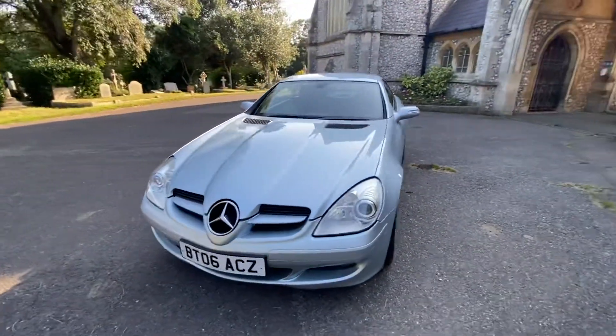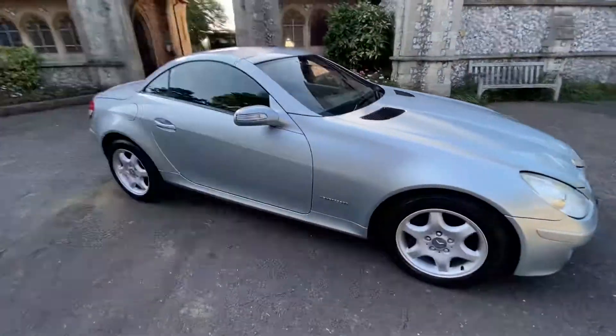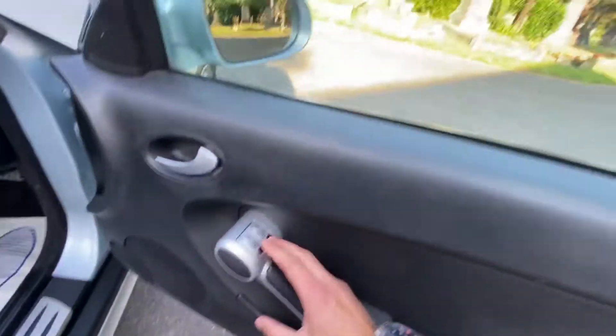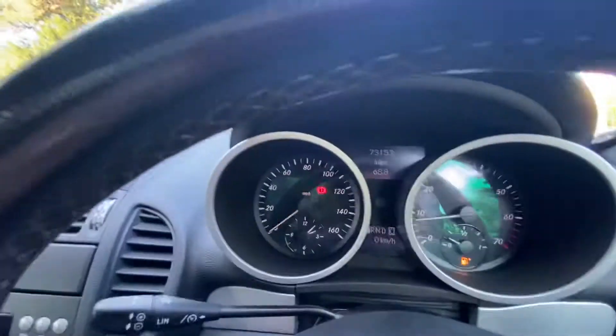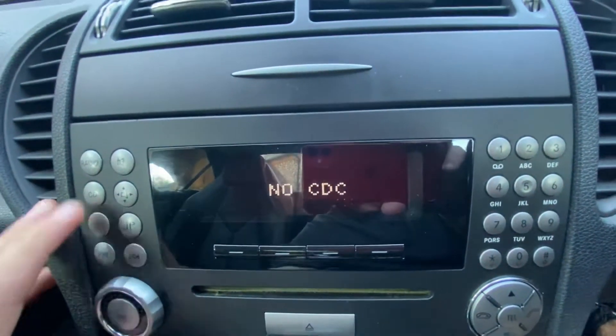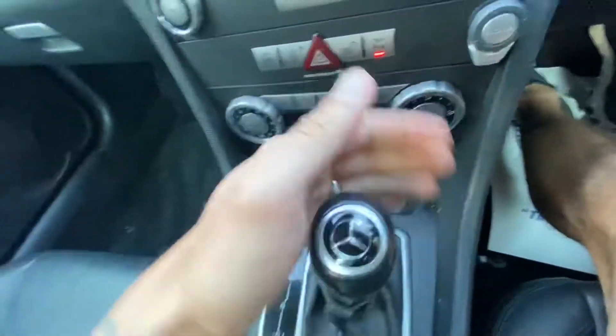The bodywork outside is excellent and inside is very, very good as well. It's got electric windows, black leather seats, electric memory seats, auto lights. The car stands at 73,153 miles and features multitronic steering, radio CD, CD changer, central locking, air conditioning, and reversing sensors.